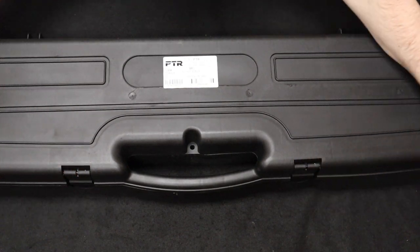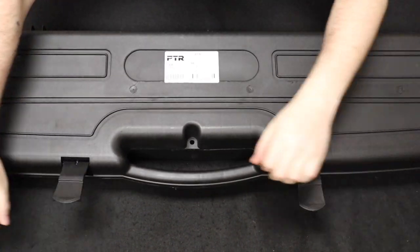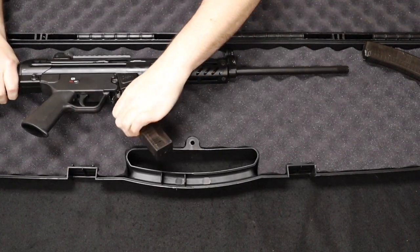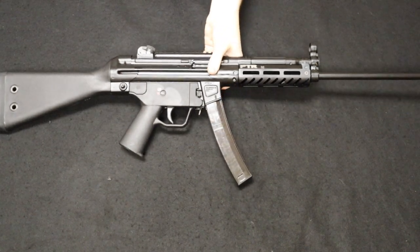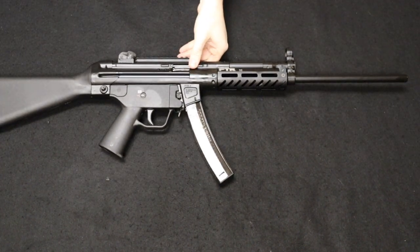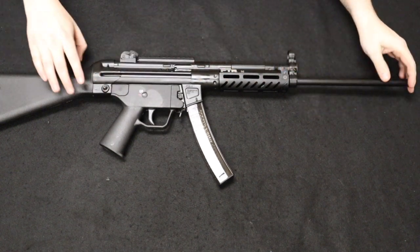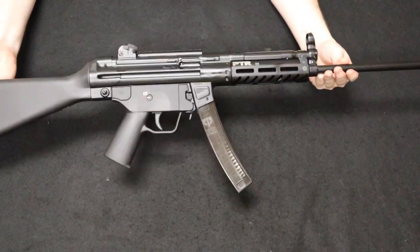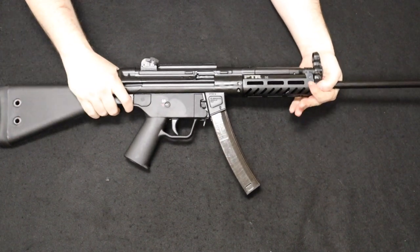Up next is a really cool rifle made by PTR Industries — this is the PTR 9R, which is really a copy of the famed HK MP5. The R is the rifle variant, which has the shoulder stock and longer barrel profile. Of course it's got to be 16 inches in barrel length to meet compliance — not letting it be a pesky SBR. They also make a pistol variant with no stock, but you can get a brace.